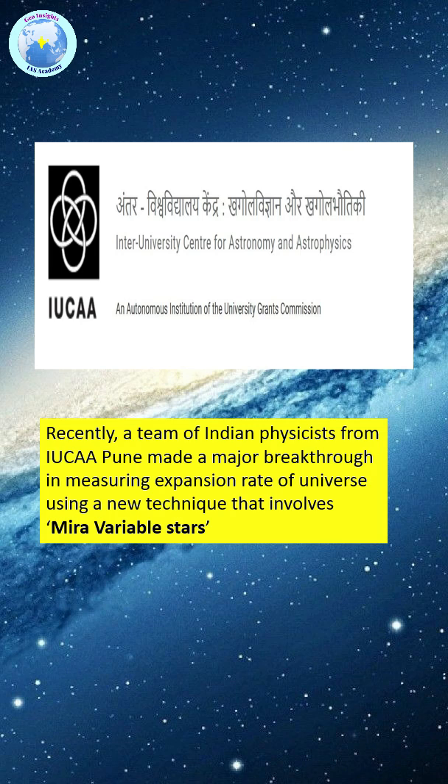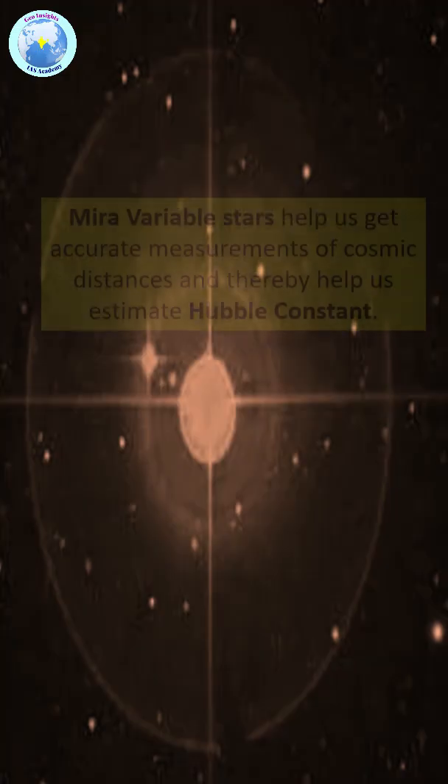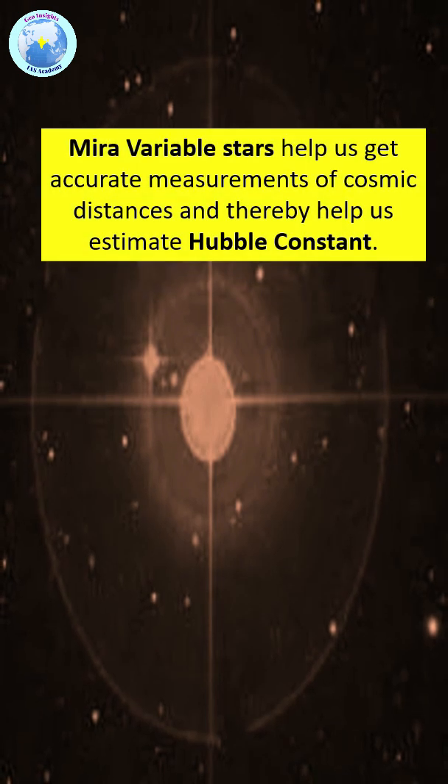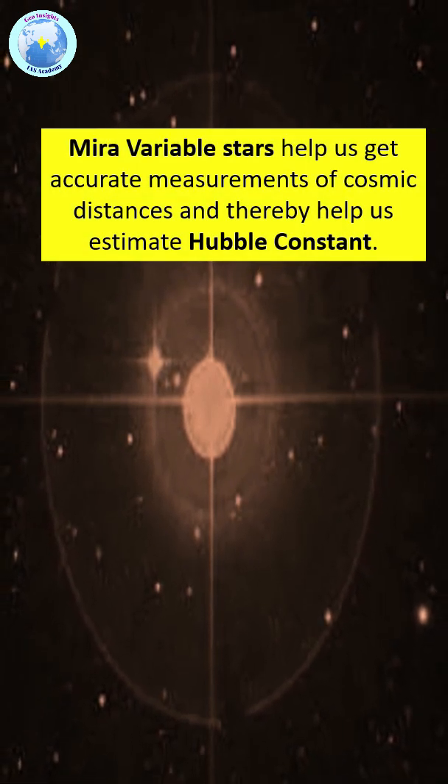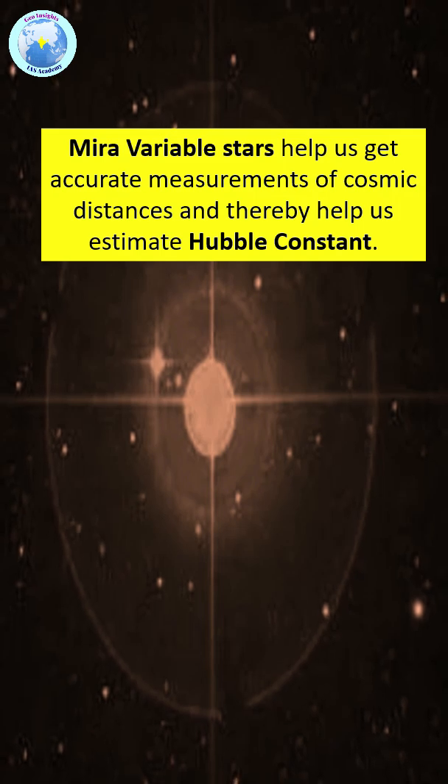They used a new technique involving a special type of stars known as Mira variable stars. These Mira stars help us to get accurate measurements of cosmic distances and thereby help us estimate the value of the Hubble constant.